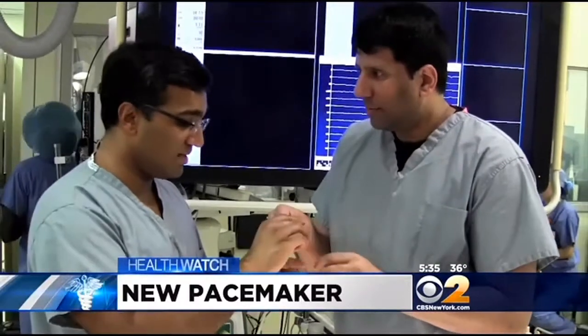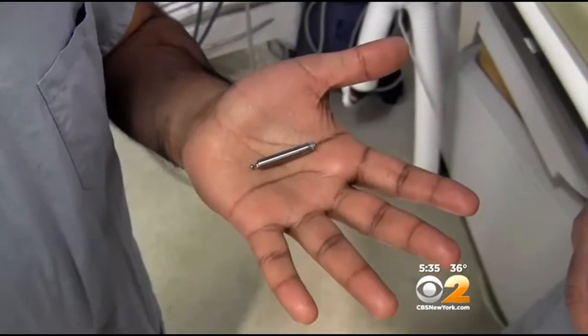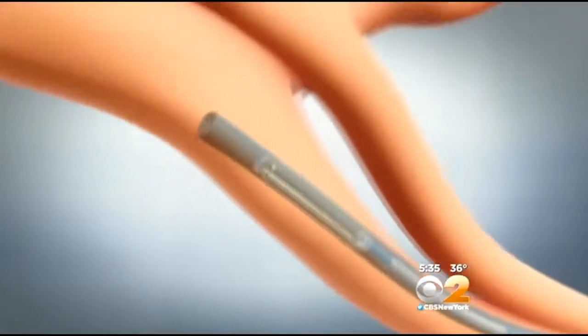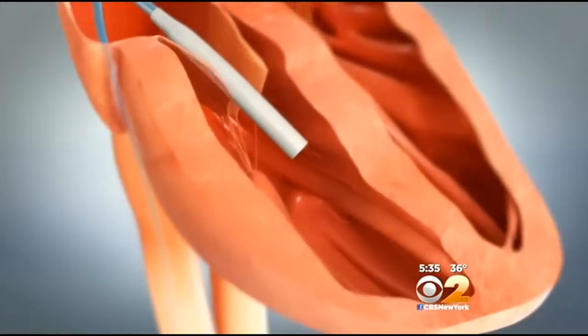Researchers at Mount Sinai Hospital were the first in the U.S. to implant this new experimental pacemaker, smaller than a triple-A battery. This device doesn't require surgery, so there's a low risk of infection. Doctors use a catheter to guide the new device up through a vein in the leg and screw it directly into the heart muscle.